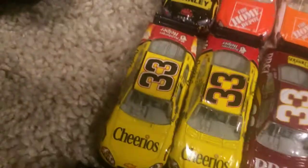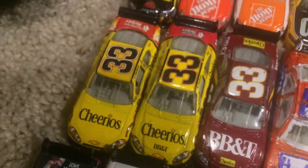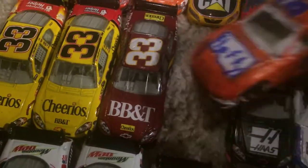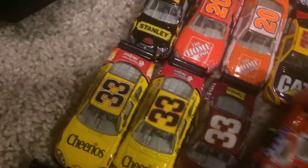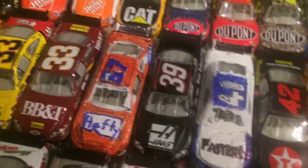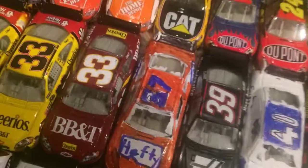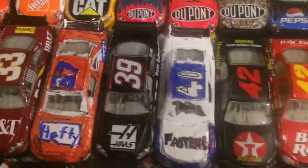Moving on — Clint Bowyer, Cheerios Chevrolet 2009. 2010 Cheerios BB&T Chevrolet. And then the BB&T Chevrolet. This is a pretty cool custom I made — it's an Eric McClure number 37 F2 Chevrolet from 2008, based off the 2008 scheme. Ryan Newman Haas Automotive Chevrolet. I originally also ordered the Tornado's car, but it was DNP'd, so I never got it — kind of sucks.